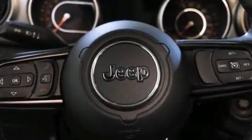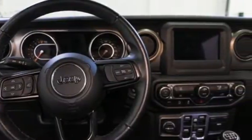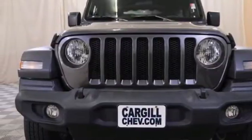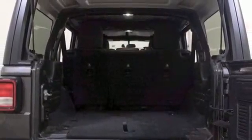V6 engine, dual zone climate control, streaming audio, configurable instrument gauges, leather steering wheel, wireless phone connectivity, AM-FM satellite radio, Targa sunroof, push-button start, and manual transmission.